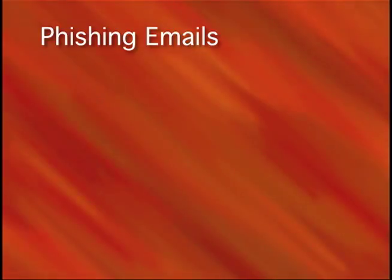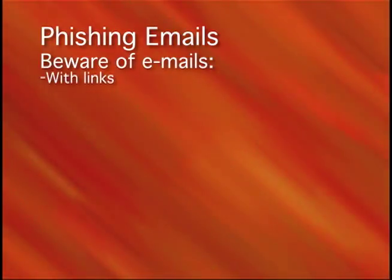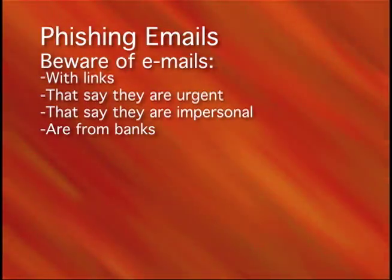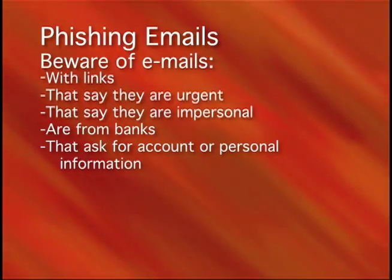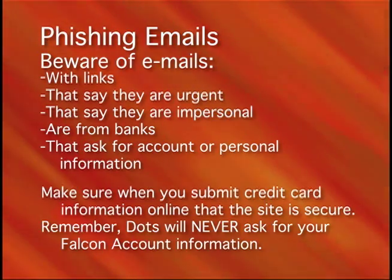Tech tip number two: phishing emails. Beware of emails with links that say they are urgent, that are impersonal, that are from banks, or any that ask for account or personal information. Make sure when you submit credit card information online that the site is secure. Remember, DOTS will never ask for your Falcon account information.